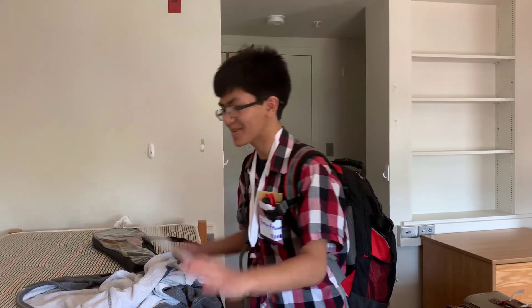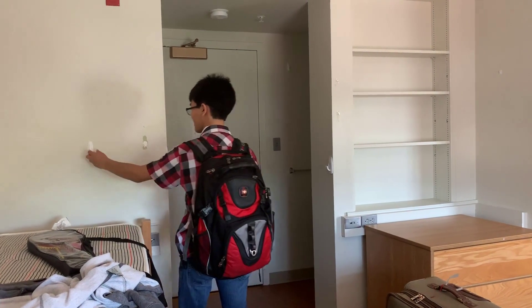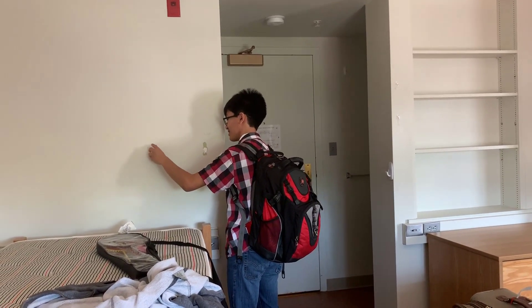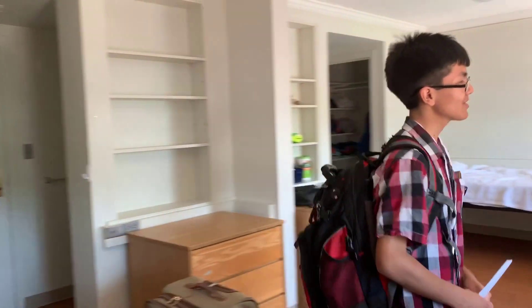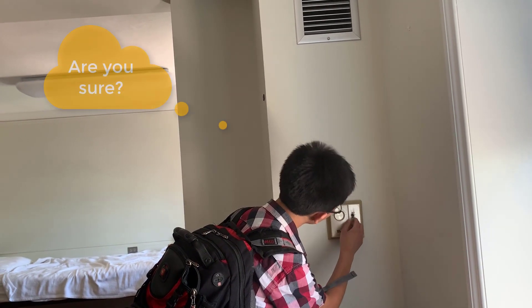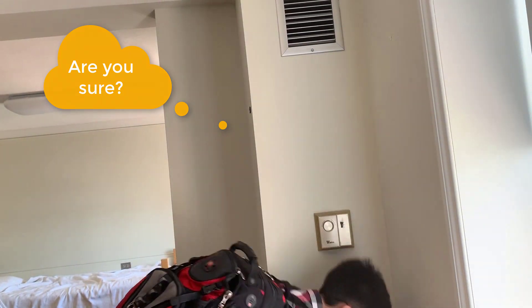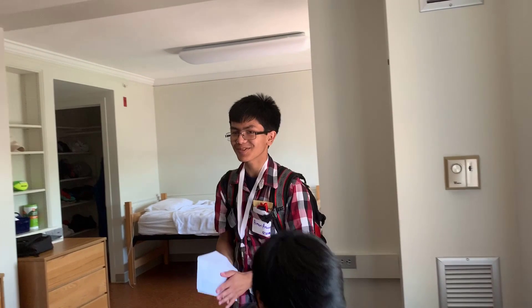I'm going to leave my bed up here, it's going to be nice. Is that an air conditioner? I think they have an air conditioner in here. Oh yeah, is it on? Oh wow, hey — that's already a plus. They have air conditioning this time!